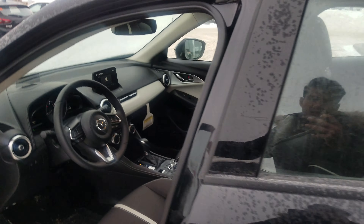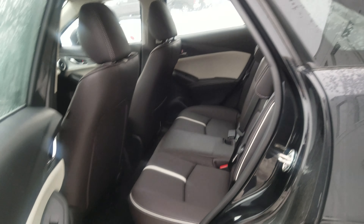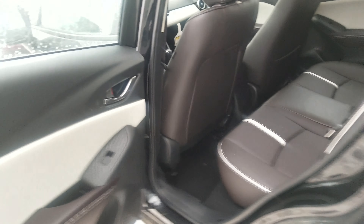Let me give you a quick view of the second row. As you can see, there's a decent amount of space in the second row here as well.